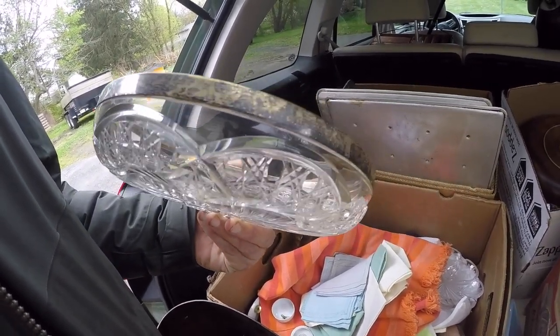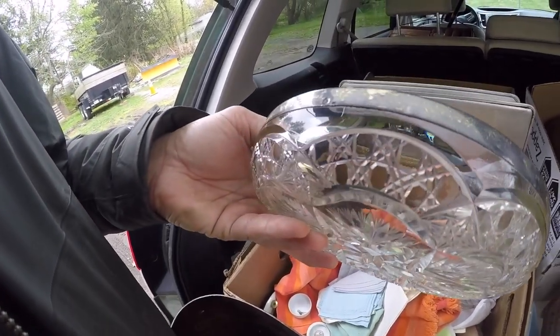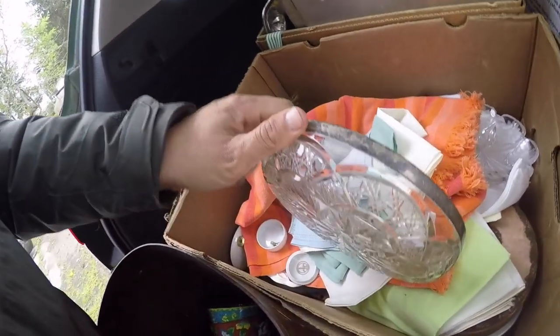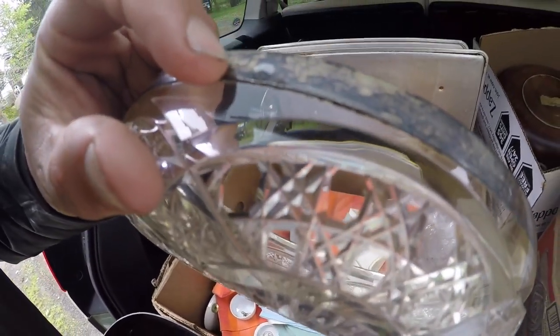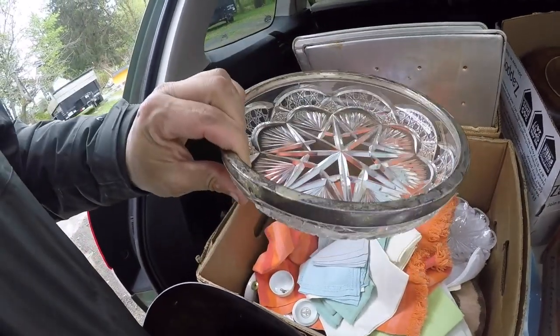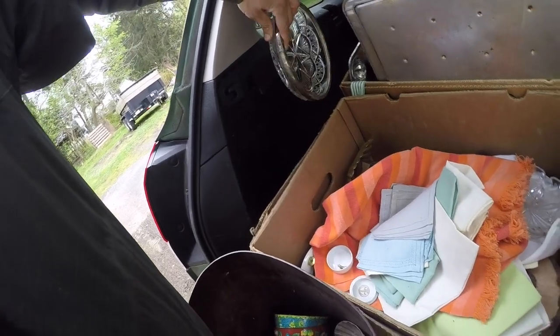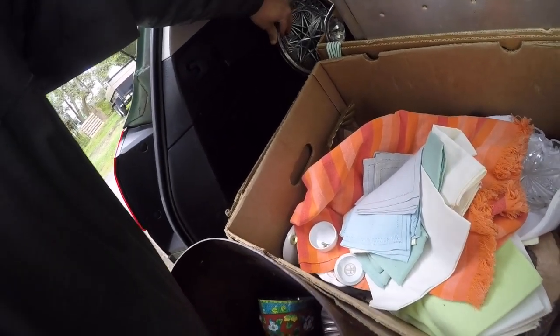To me it looks like it is — yeah, it's marked right there, 925. So it's probably a half ounce of silver if not more. But I think the cut glass bowl makes it nicer.